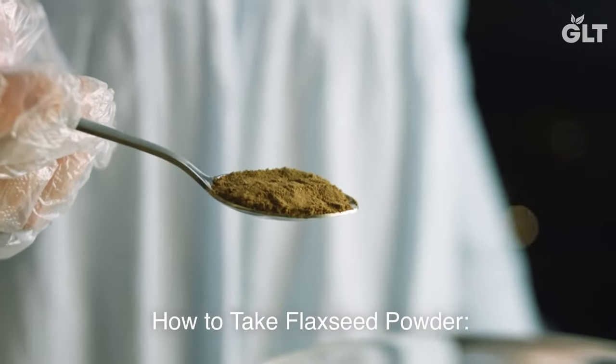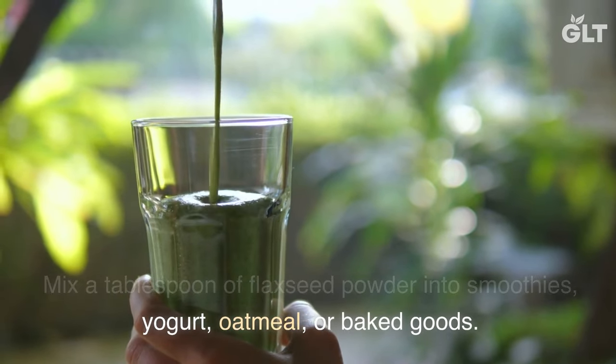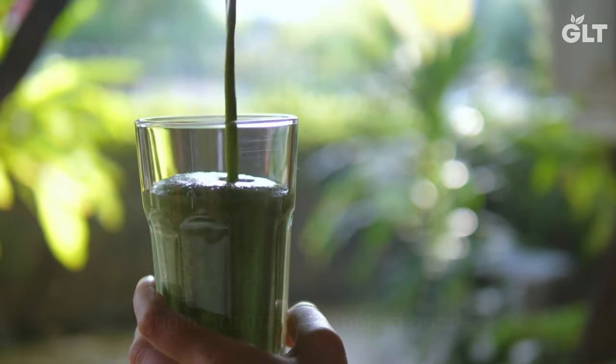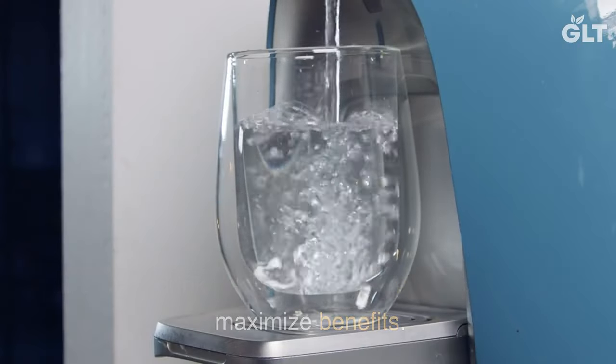How to Take Flax Seed Powder: Mix a tablespoon of flax seed powder into smoothies, yogurt, oatmeal, or baked goods. Ensure to drink plenty of water to aid digestion and maximize benefits.